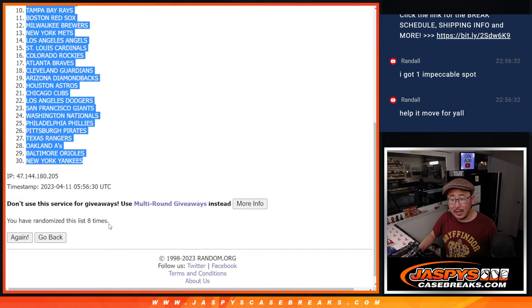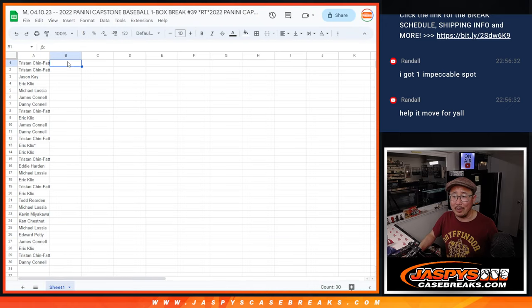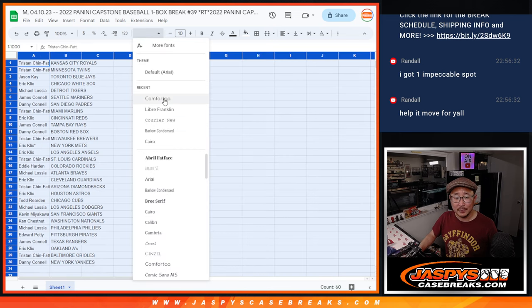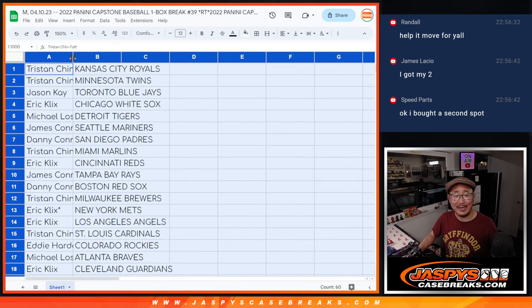We got the Royals down to the Yankees. Nice, Randall. Chad was sitting there going, 'I don't think we have enough tuned in.' Don't underestimate the power of the late night rally, Chad.